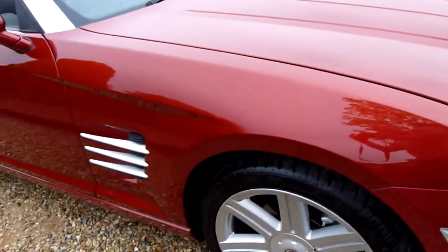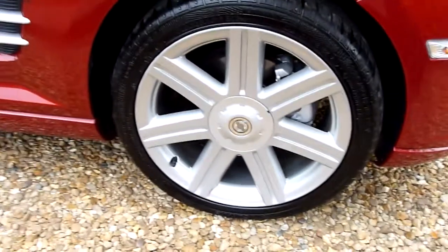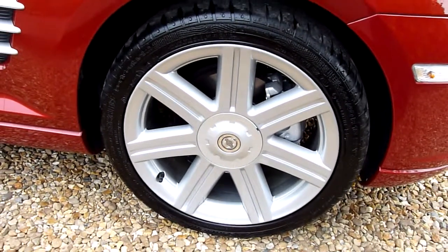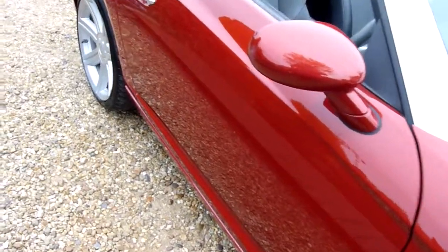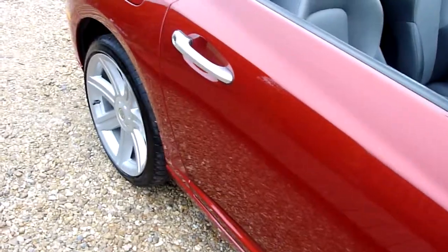Starting on the front wing here, as you can see, no marks or anything on there and the front wheel is absolutely perfect. Coming down the side of the car, again no marks or anything in the paintwork.